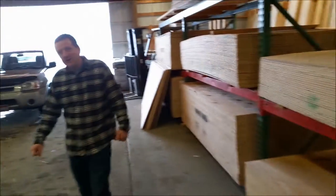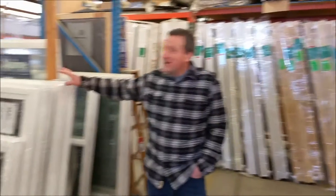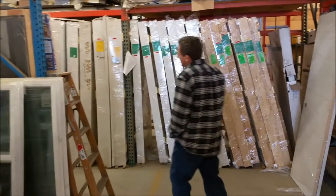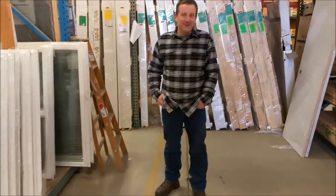We carry fencing and hydraulic oil — we try to have what our customers are asking for. We stock a lot of assorted sizes of Alpine windows in stock, interior and exterior doors, and we custom order doors and windows. If you have something you're looking for, please stop in and get a quote.